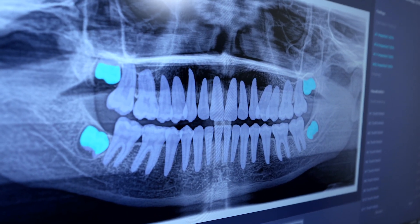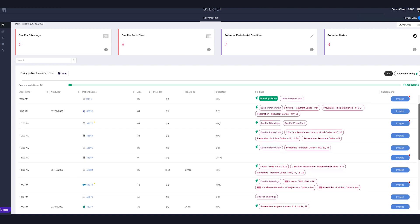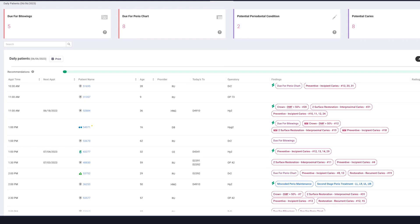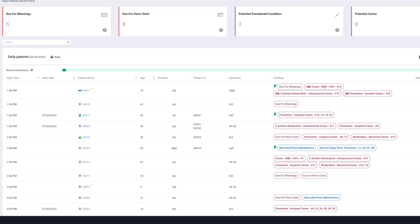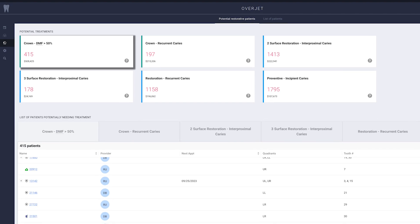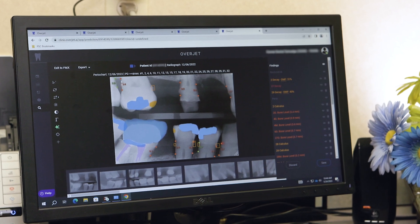One of the cool things that Overjet does is it has this dashboard that allows us to see all the patients on the schedule before we even come to start the day. Any x-ray that was on the patient's chart in the past can be screened through Overjet.